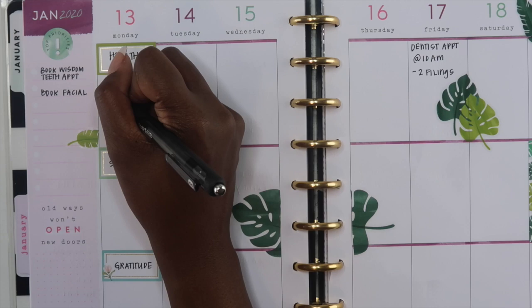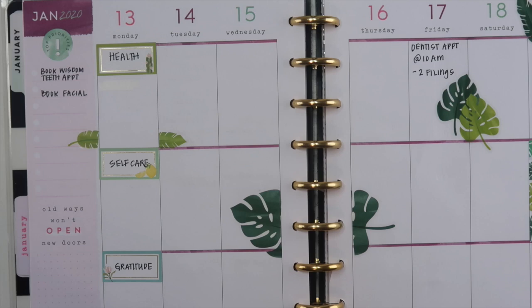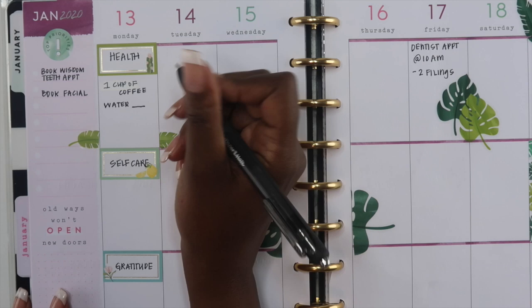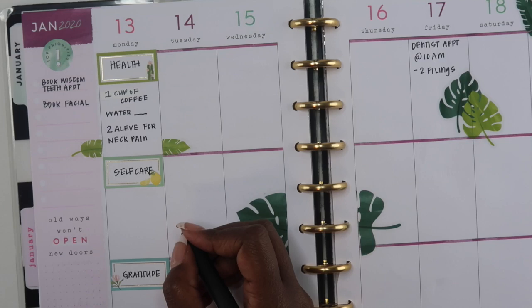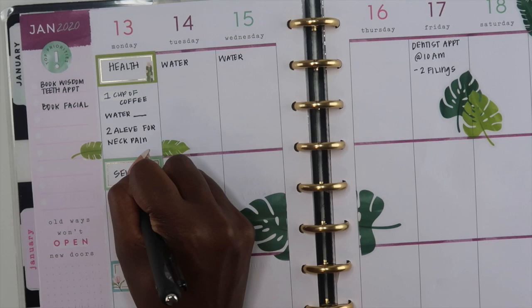I also changed out my toothbrush, so I like to mark down when I last changed my toothbrush, when I last went to the dentist, when I last got a medical checkup — all of that goes into this planner. I also like to keep track of my facials, my spa appointments, my nail appointments, if I do a face mask — all of those things so I can stay on top of the last time I'm doing some self-care items.